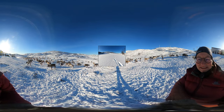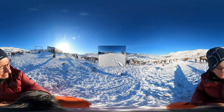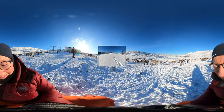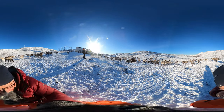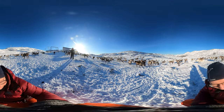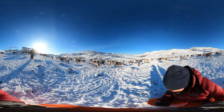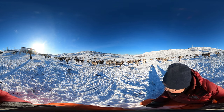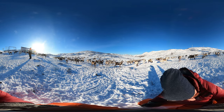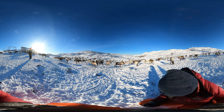Reindeer often go in single file. This way, even a big herd can leave only a small track, and each animal saves energy making its way through deep snow. In summer, the broad hooves act like paddles. Reindeer, even the smallest calves, are strong swimmers — an important skill to get away from predators and on the long migrations across fjords, lakes and fast-flowing rivers.